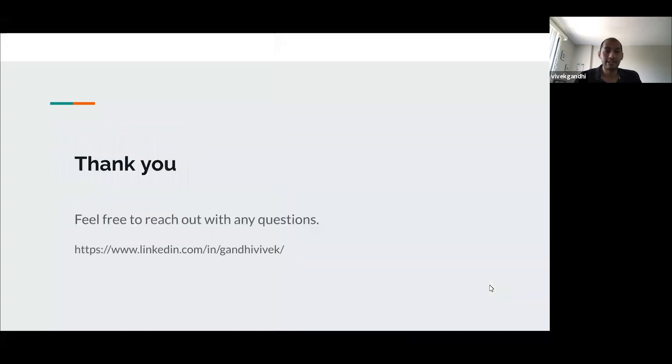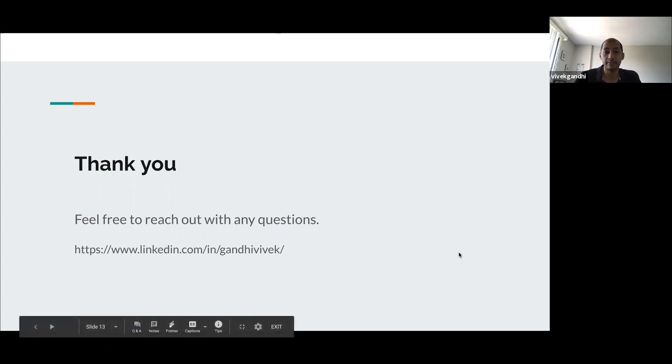That's mostly it. It's been a pleasure talking about some of these experiences I've had working remotely. Please feel free to reach out with any questions. When this webinar goes live, I'll also be on chat, so please share your questions there as well. Thank you.